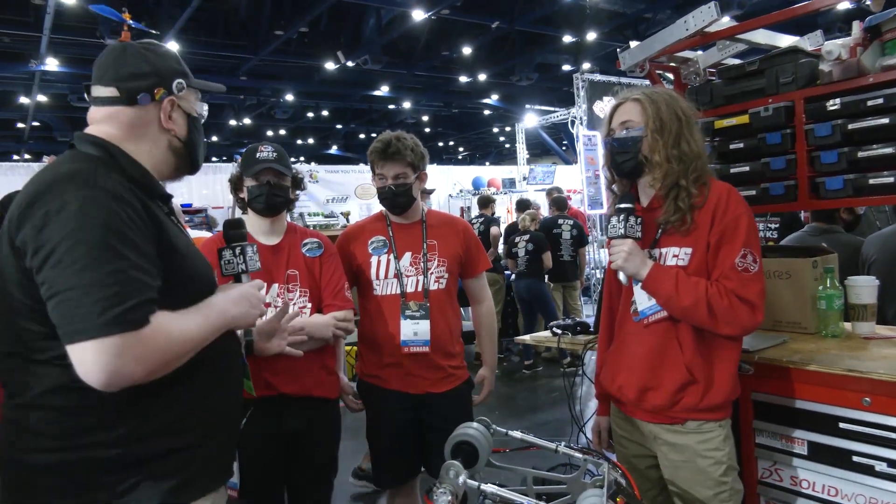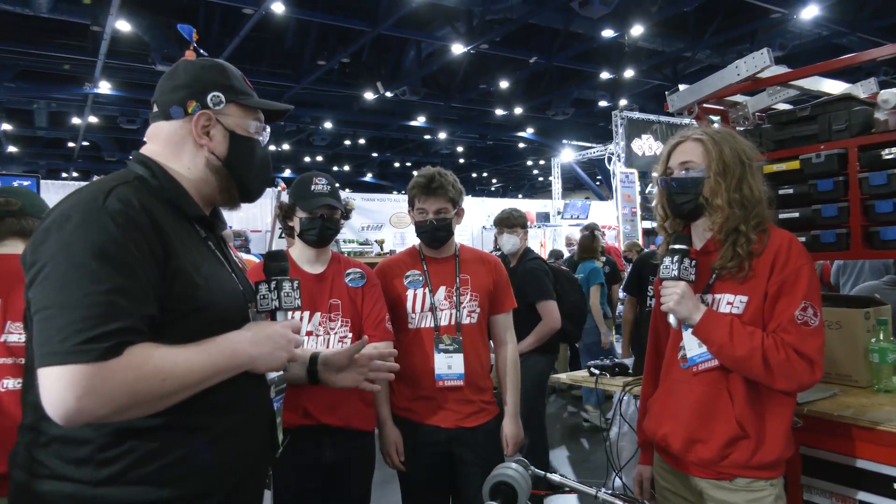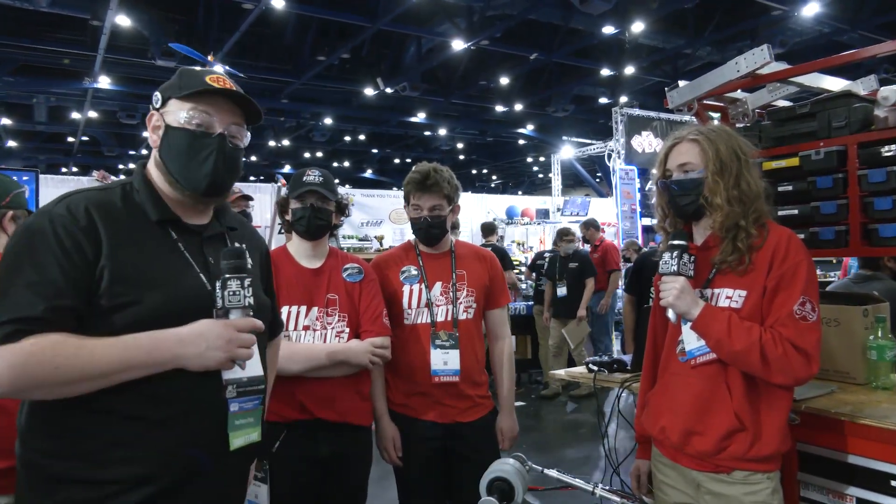1114, thanks a lot for taking the time to tell us about your robot. Wishing you the best of luck at championships — you're going to do awesome and I can't wait to see more. Thanks a lot for taking the time. Thank you very much.